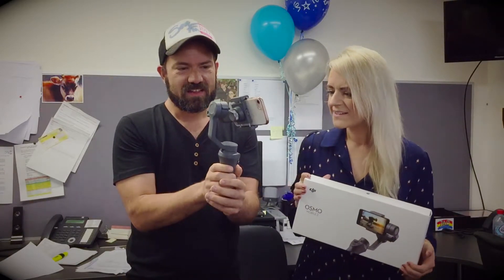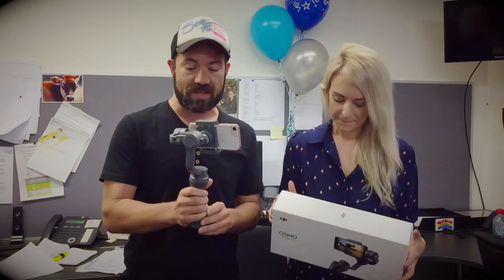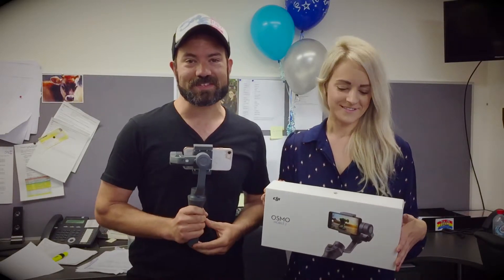It's the DJI Osmo Gimbal and we're loving it. Do we have to give it back? Great Christmas gift idea as well. So if you know somebody that's a vlogger or loves making videos, make sure you introduce them to the DJI Osmo Gimbal from Harvey Norman Computers in Devonport.